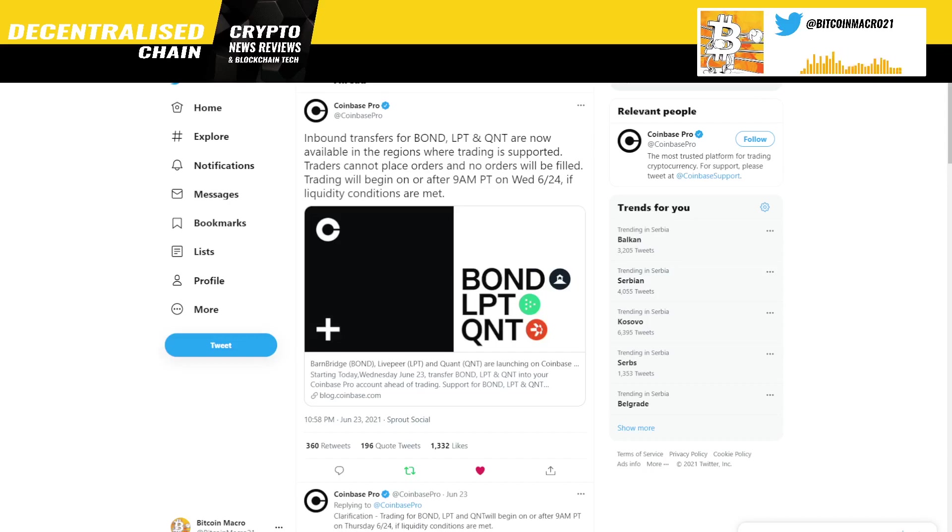Click the bell icon to get notifications for videos like this, and please follow me on Twitter, Telegram, and TradingView — that's where I was sharing Quant before it had the big pump. You might have seen the videos where I talked about these coins before, but I think this one will give you a much better idea of where things are at the moment.